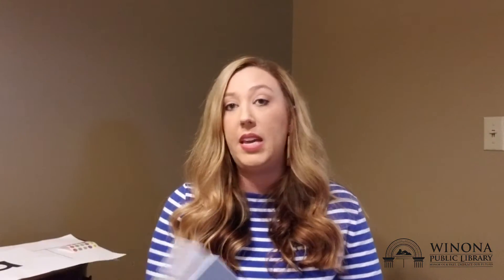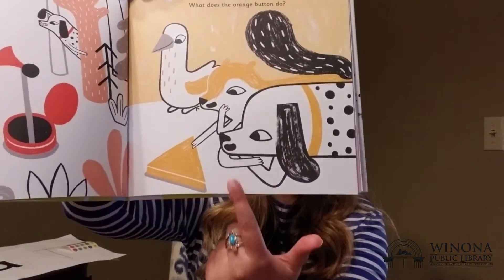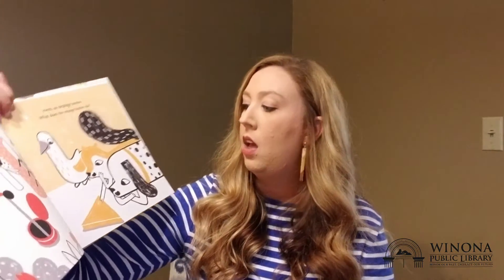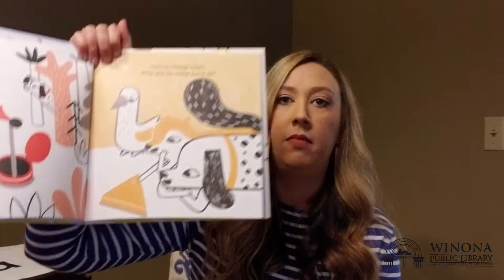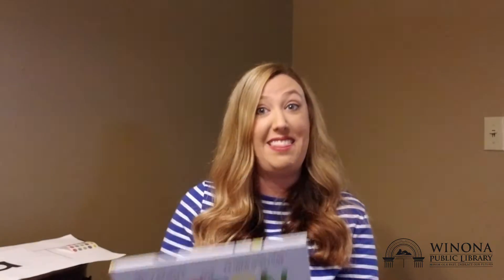I picked out The Button Book. In The Button Book they do name the colors of the buttons, but they don't name the shapes. So here is an orange button — what does the orange button do? I would ask, what shape is that orange button? It's a triangle. Good job. That's something you can pull out from the illustrations and talk about the shapes, and maybe even talk about what letters have those shapes in them.